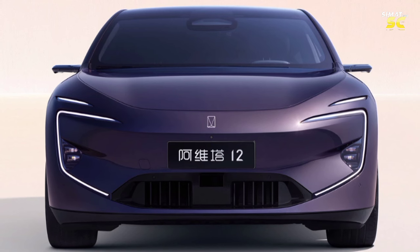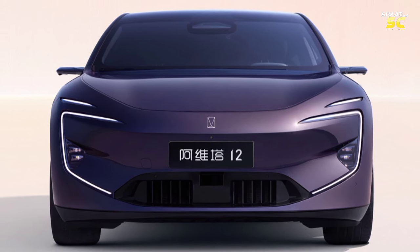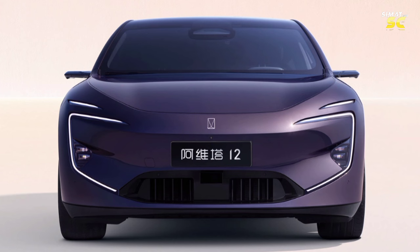A clean front face without a grille, decorated only with lights on both sides, which is very futuristic. Daytime-running LED lights and turn signals can show the dynamics of flowing water.